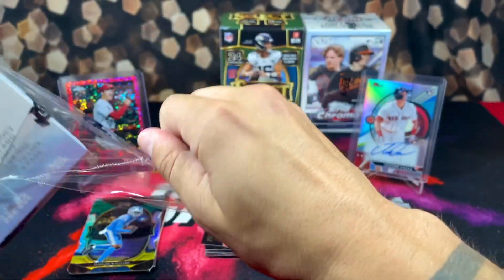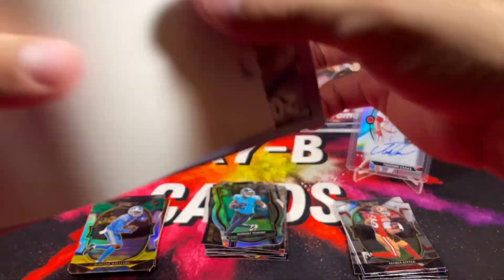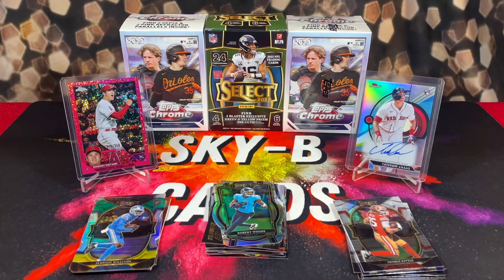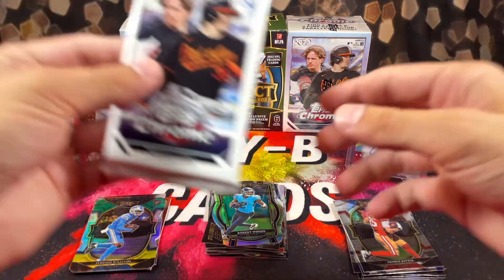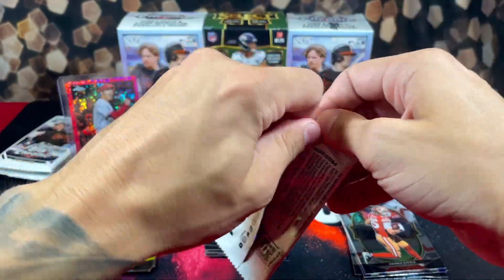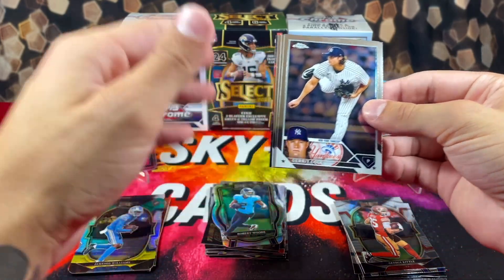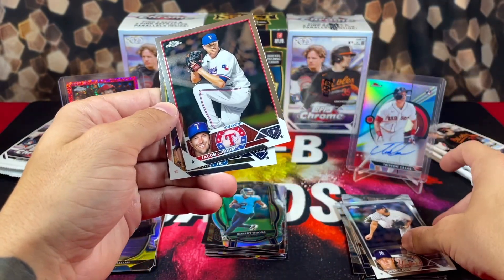Hopefully we can get the mojo back with Topps Chrome. This product — words cannot even describe how much I love it. These boxes were found at Meijer, who finally got their first wave last week. With Topps it seems like they really load up the first wave, that's why I go so hard hunting down all the stores instead of just buying them all at once. I like to travel and try to get a case hit across all the stores. Let's move on to Topps Chrome baseball.